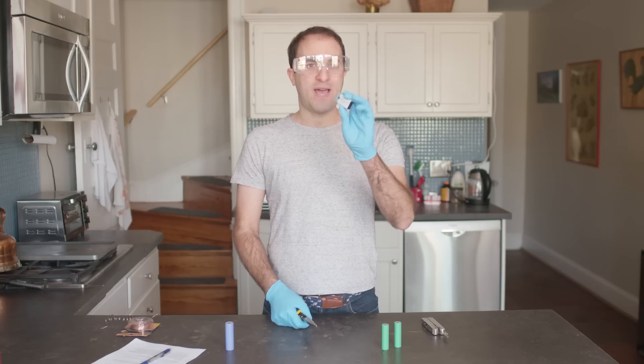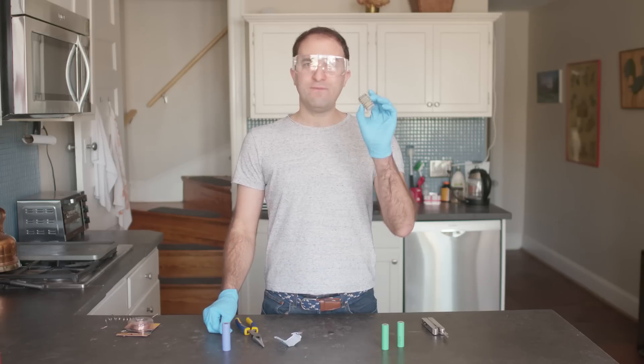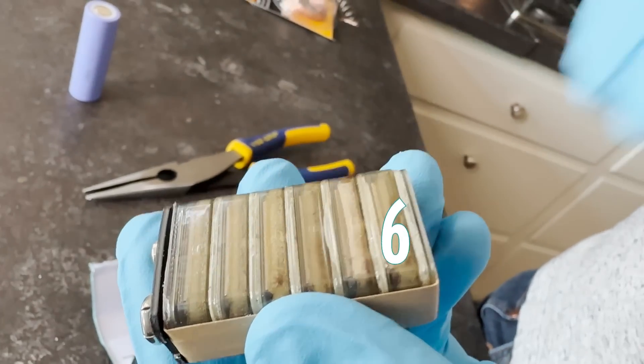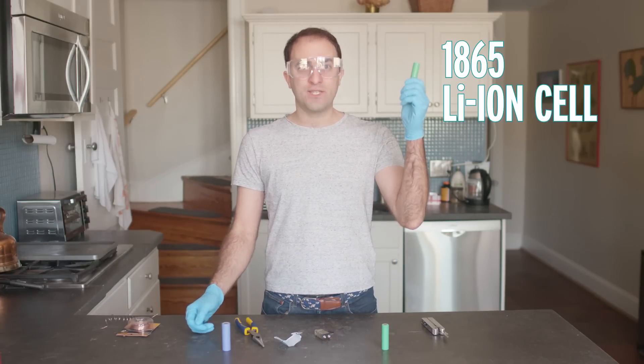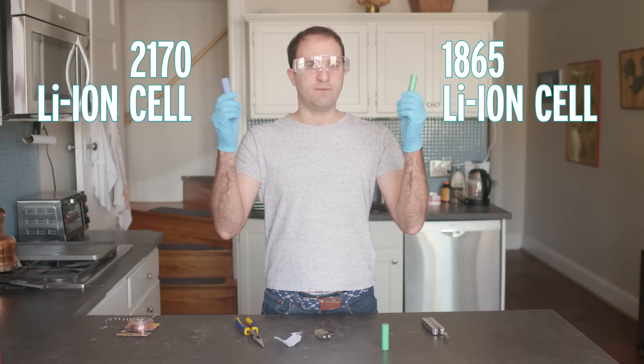To understand that, we can start by looking inside this 9-volt battery. A 9-volt isn't one battery — it's actually six batteries. These individual batteries are called cells, and an EV battery is the same. It's made of hundreds or thousands of cells like this one, or this one, or even bigger ones.